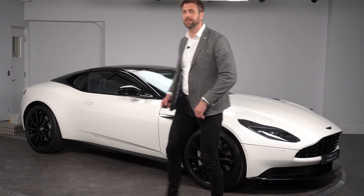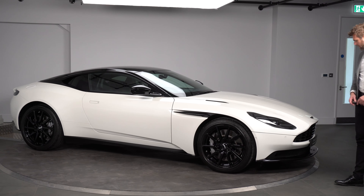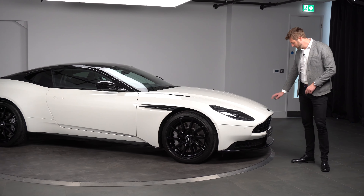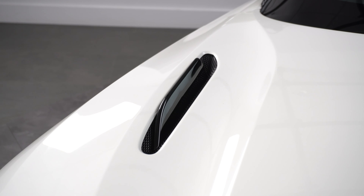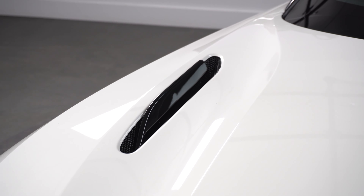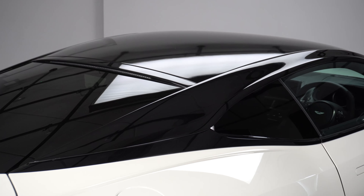And then we move onto the Shadow Edition upper package. So that was a complete pack on the car, which included your front grille, your badges. You also got bonnet blades, which was quite unusual for a V8 DB11, along with your mirror caps, roof strake, and then finished off with your gloss black roof.